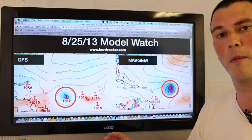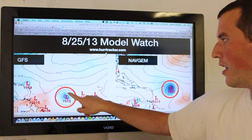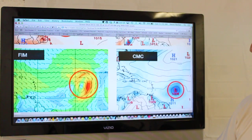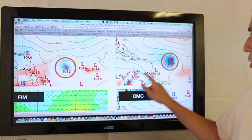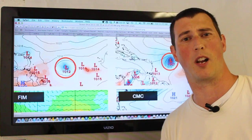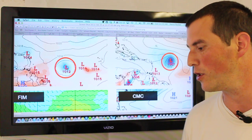I want to show you four computer model runs, all showing development around Wednesday and Thursday, several hundred miles east of the Lesser Antilles. The GFS model, the NAVGEM model, the FRIM experimental model, as well as the CMC — they're all showing a developing tropical depression or tropical storm in pretty much the same location. With that kind of model consensus, it's very hard to ignore this, so we're going to be paying very close attention.